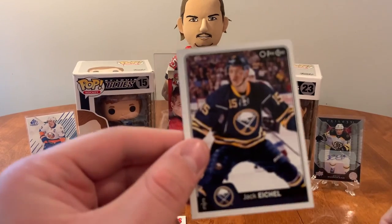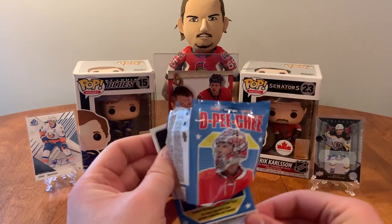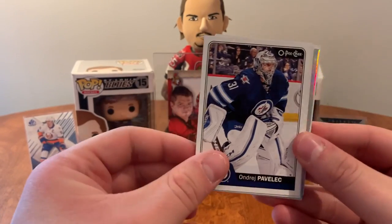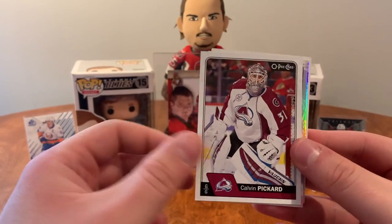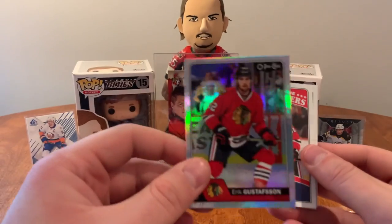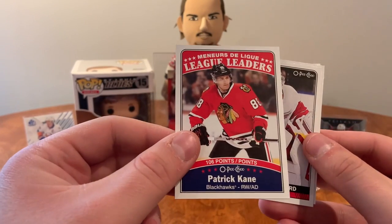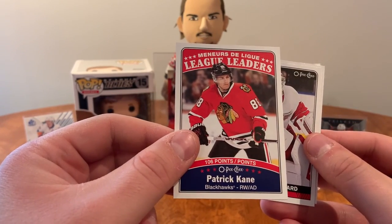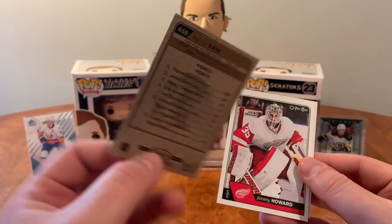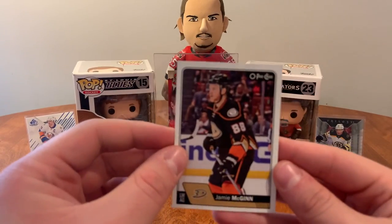And what do we have to finish it off — Jack Eichel and Drew Doughty. Sergei Kalinin, Andre Markov, Calvin Pickard, Cal Clutterbuck, Eric Gustafsson rainbow. League leaders in points of Patrick Kane. Patrick Kane league leaders, Jimmy Howard, and Jamie McGinn.